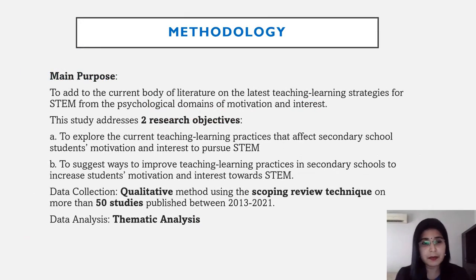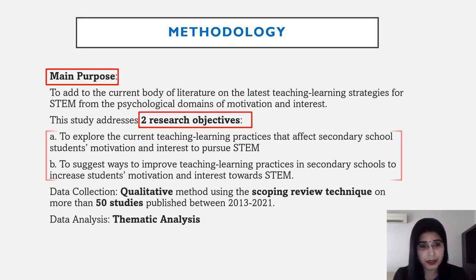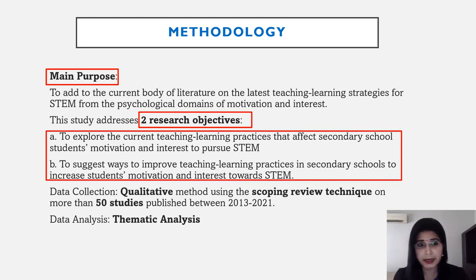Ladies and gentlemen, the main purpose of the study was to add to the current body of literature on the latest teaching learning strategies for STEM education from the psychological domains of motivation and interest. This study addresses two research objectives: first, to explore the current teaching learning practices that affect secondary school students' motivation and interest to pursue STEM; and second, to suggest ways to improve teaching learning practices in secondary schools to increase students' motivation and interest towards STEM. The data collection involved a qualitative method using scoping review technique on more than 50 studies published between 2013 to 2021. The data analysis involved thematic analysis.